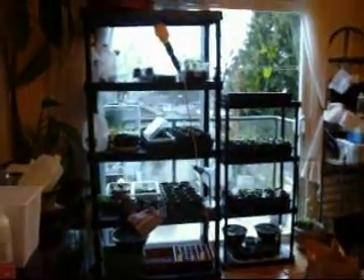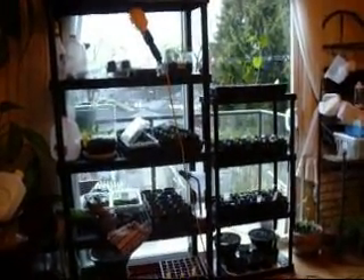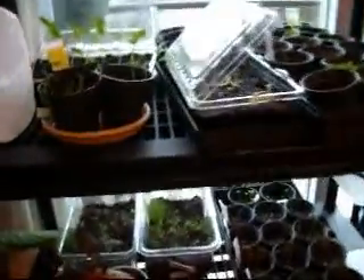Good morning, we're here on March 11th and I just want to show you our growing room, which is actually our dining room. It always turns pretty much unusable until we plant outside, and we've got a few things going — quite a lot more than last year.